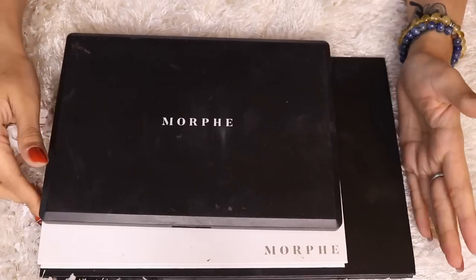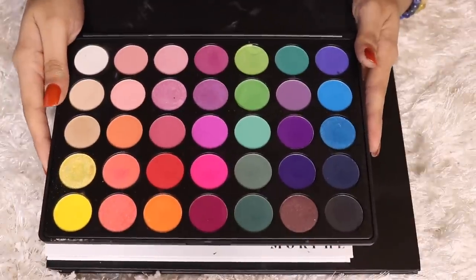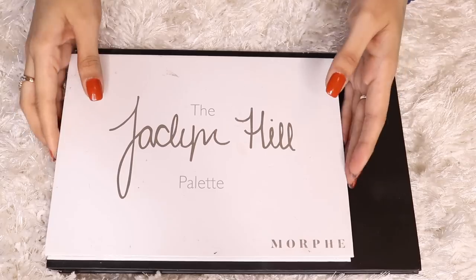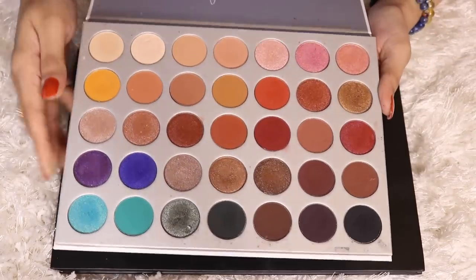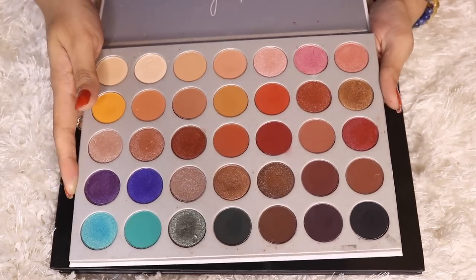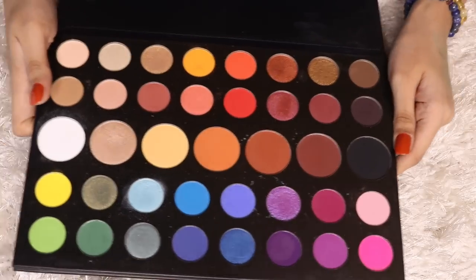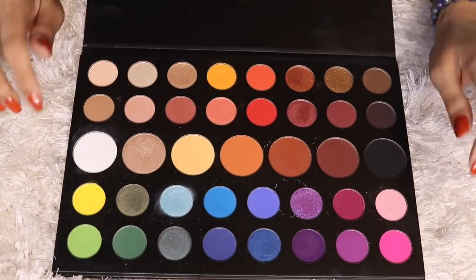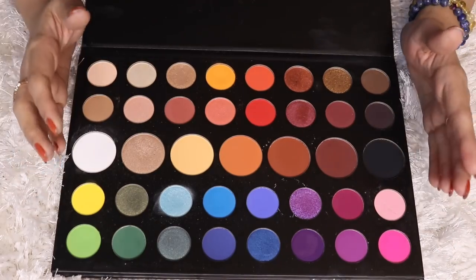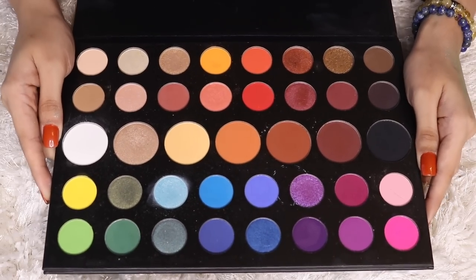Next is Morphe — I've got three palettes. This is the Morphe 35B, which has been discontinued; it was the OG colorful palette from Morphe. The next one is the Jaclyn Hill palette, one of my first international palettes — extremely versatile and the quality is to die for. And of course my favorite, the James Charles palette. I absolutely love this palette — the pigmentation is crazy, the colors blend beautifully, and it's one of my favorites from my entire collection.